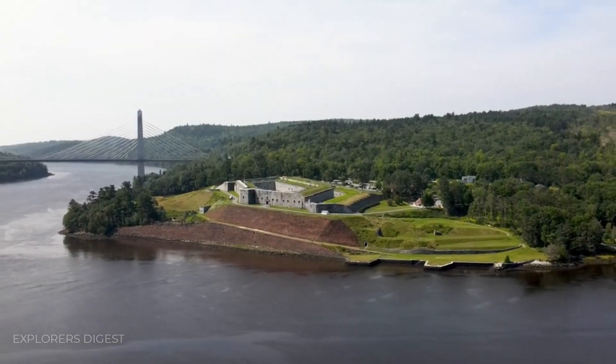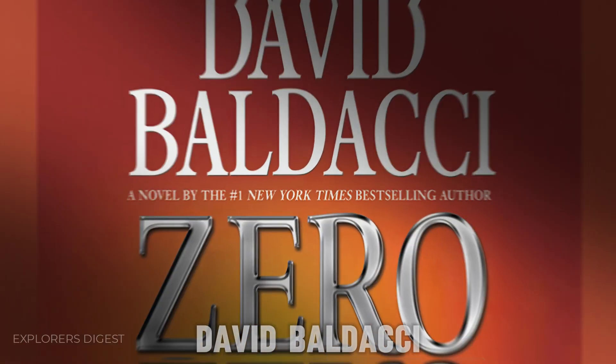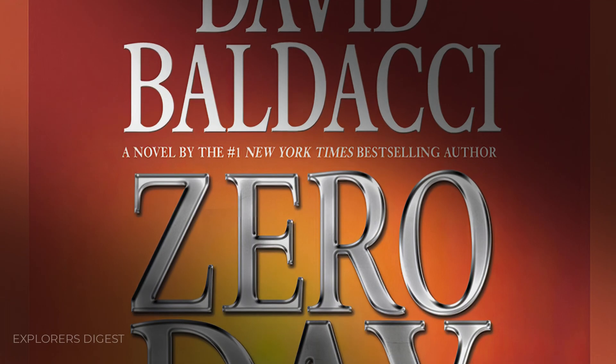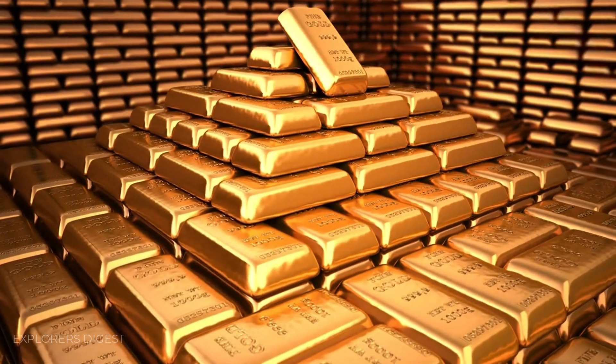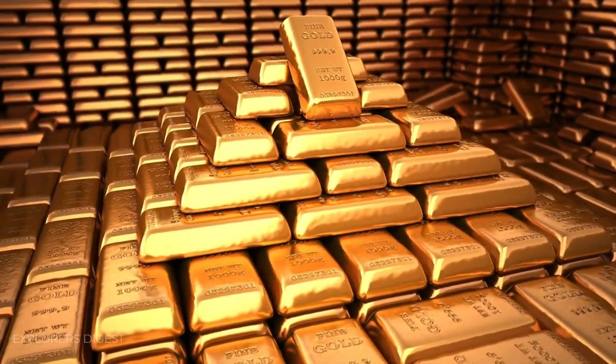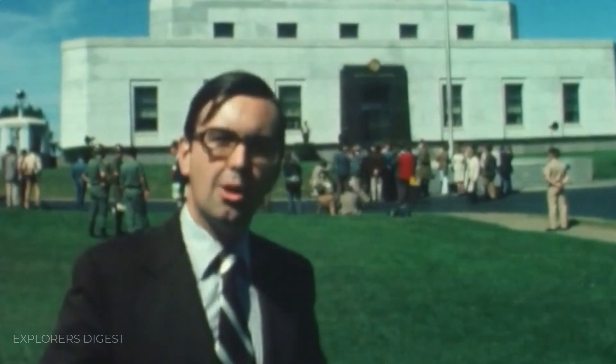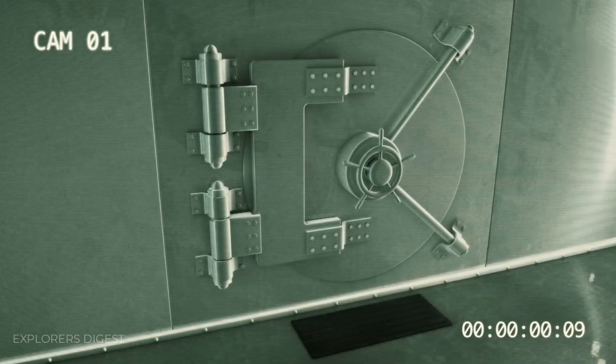May 31st, 2011, marked a seismic event in the literary world with the release of David Baldacci's blockbuster Zero Day. This gripping tale of a daring heist at the Fort Knox Gold Repository sent shockwaves through society, sparking renewed interest in America's most iconic bullion vault and raising concerns about its security.